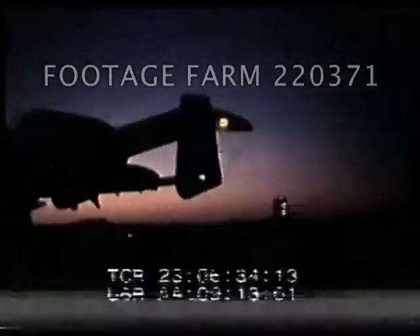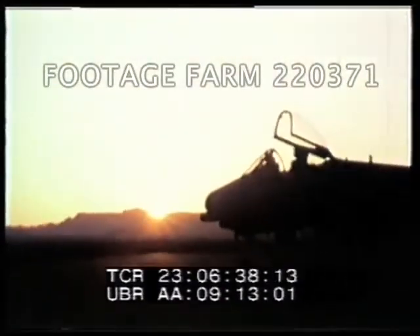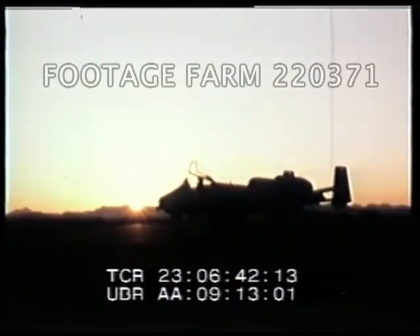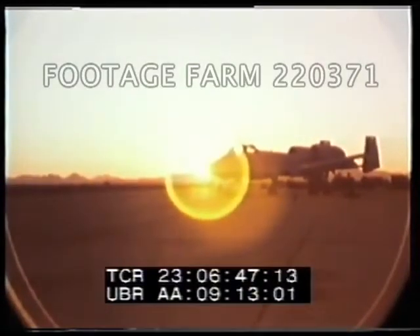Proving that looks aren't everything, the A-10 flies, handles, survives, and looks like no other aircraft. In its own easy-going but dangerously effective way, the A-10 is breaking new ground in the annals of aviation history.